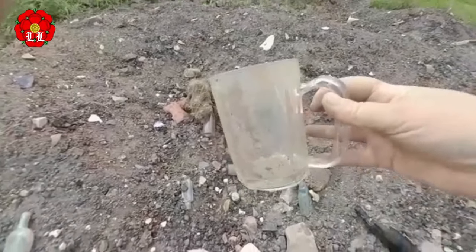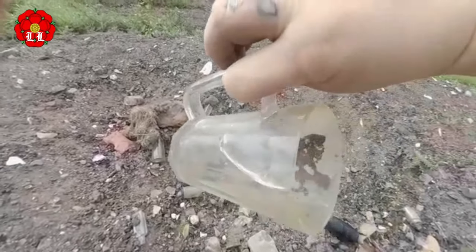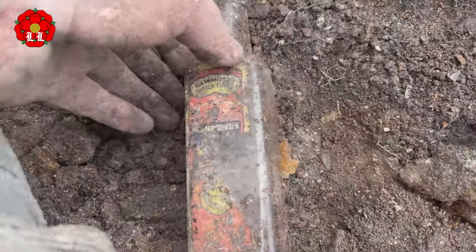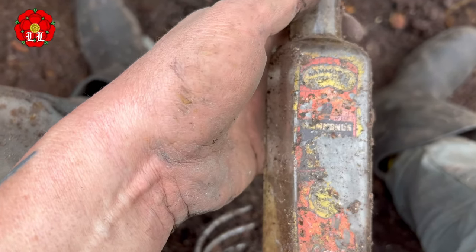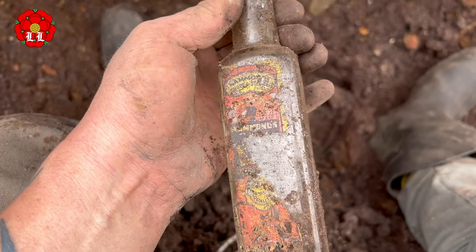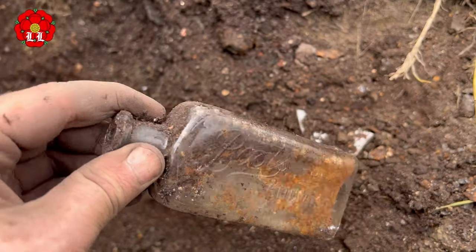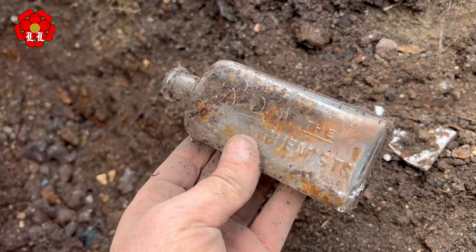And I've just seen something else — looks like an old pint pot. Look at that. It's got a big crack down there — oh shame. Look at that, that's fantastic. I've just got another one with the label on — again I can't read it. Fairly modern screw top. It's not Cash Chemist, just Boots the Chemist, but still a nice find — I like that, that's going in the bag.